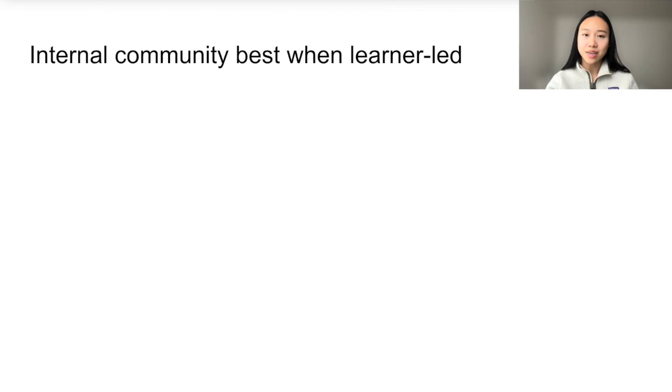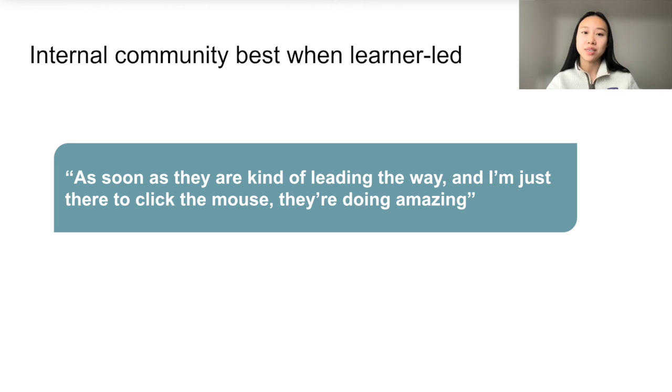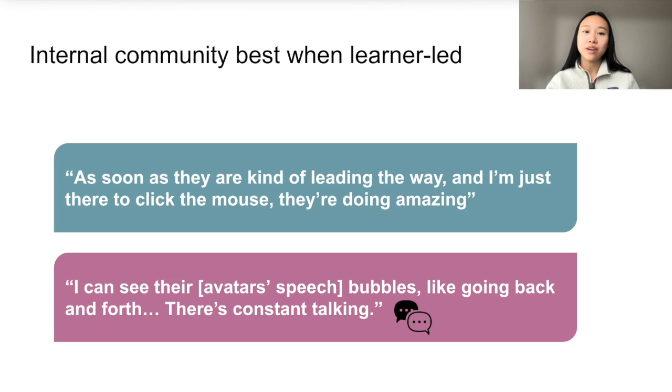Relatedly, instructors characterized a good sense of internal community as being socially learner-led, such that learners initiated and carried on social interactions with one another. One instructor mentioned, 'As soon as they're kind of leading the way, and I'm just there to click the mouse, they're doing amazing.' Another instructor of a program that used Gather.town, where all learners and instructors have avatars, stated that good connectedness online was when they could see the learner's avatar's speech bubbles from afar, denoting constant talking.